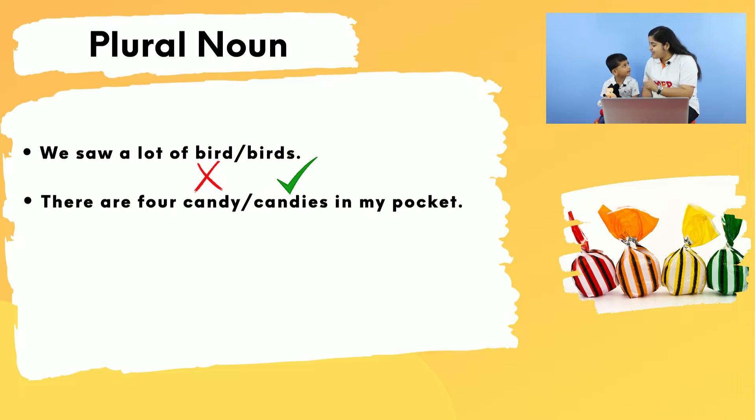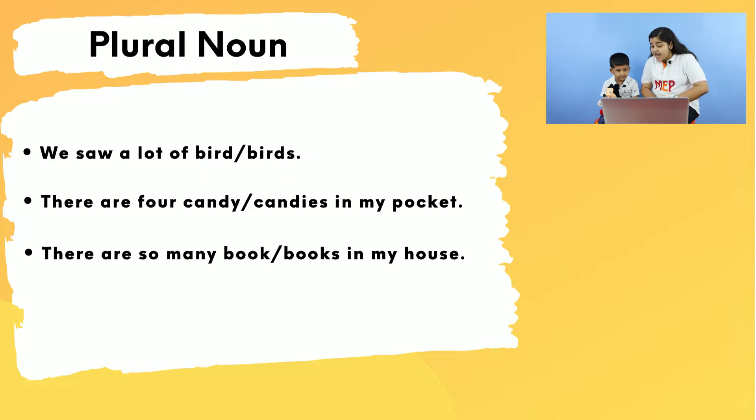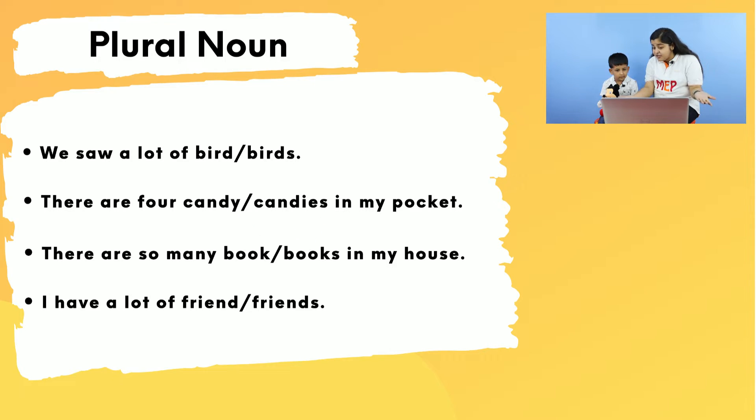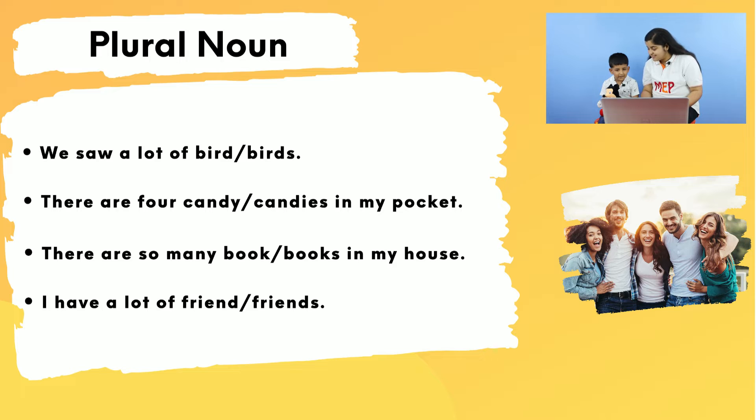There are so many 'book' or 'books'? 'Books' — correct! Because we are talking about so many books, not one book. I have a lot of 'friend' or 'friends'? 'Friends' — correct! Because we are talking about lots of friends, so 'friends' is a plural noun.